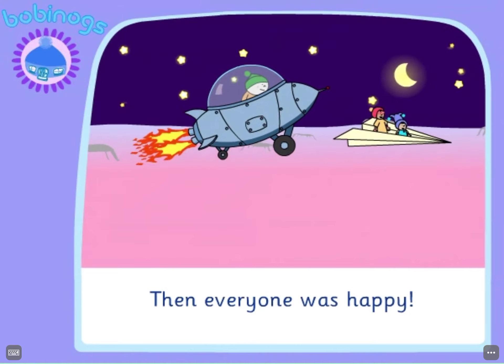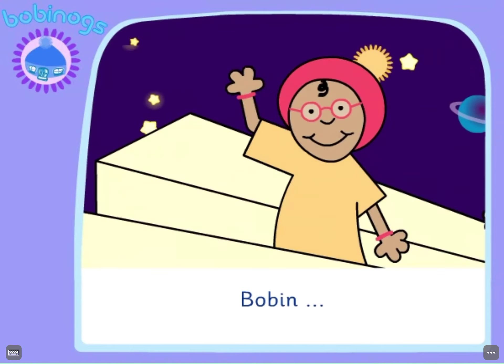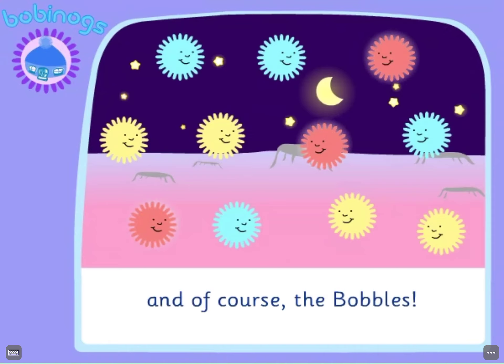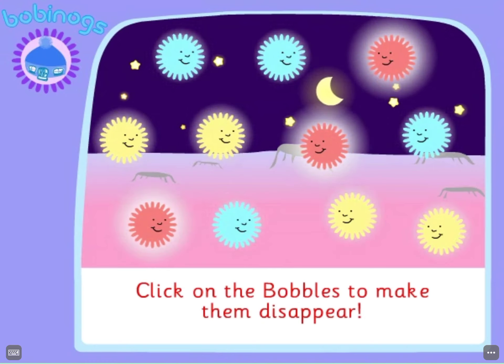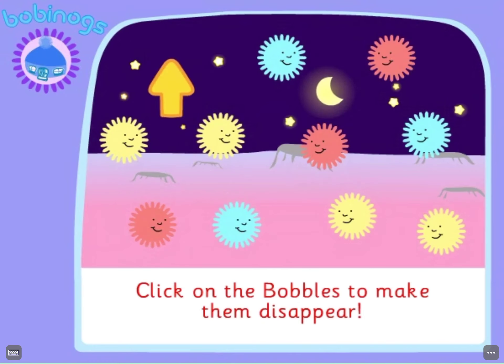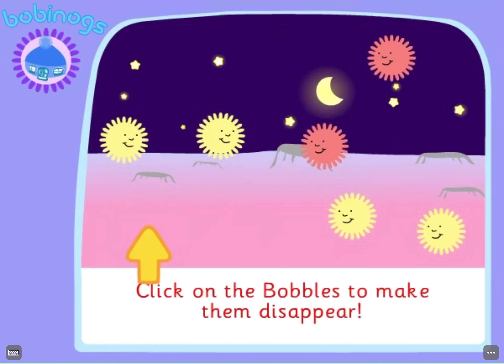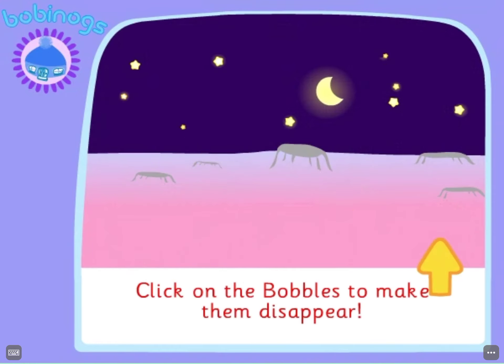Then everyone was happy! Oggy, Bobbin, Nib, and of course the bobble. Click on the bobbles to make them disappear. See ya! Bye!